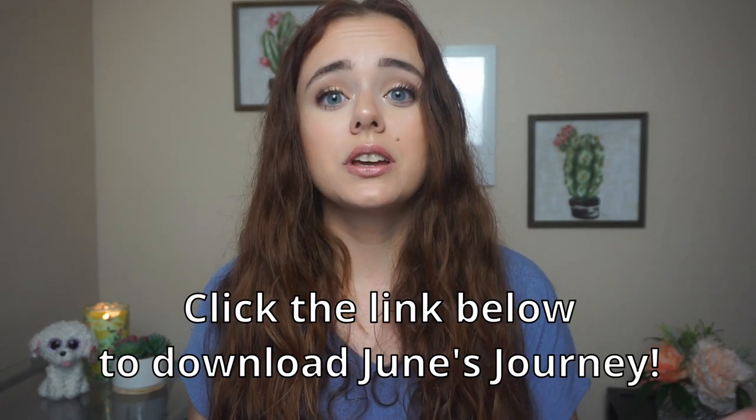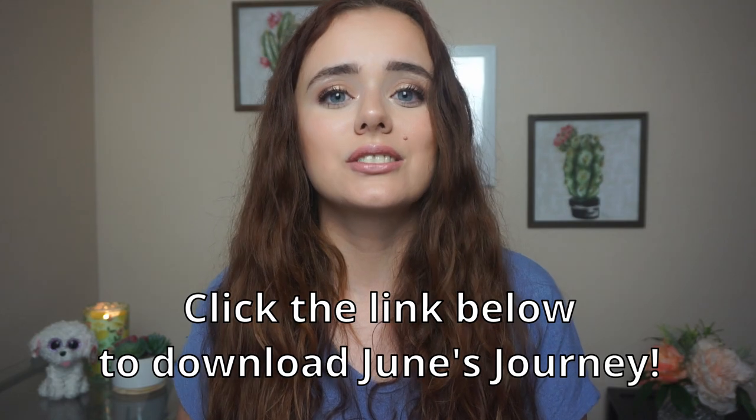Again, it is completely free to download on iOS and Android, so you can use my link below to go ahead and start your journey today. Thank you again so much to June's Journey for sponsoring today's video. Now let's get into the case.